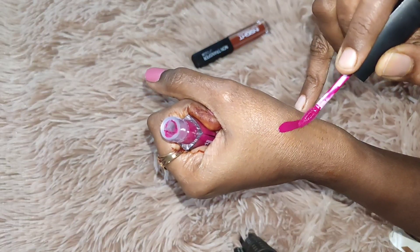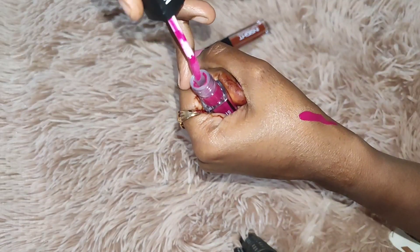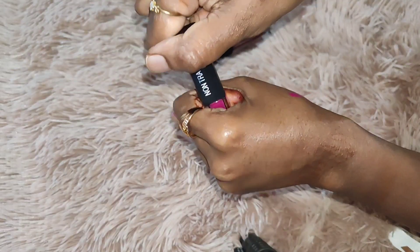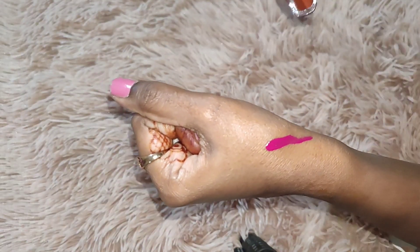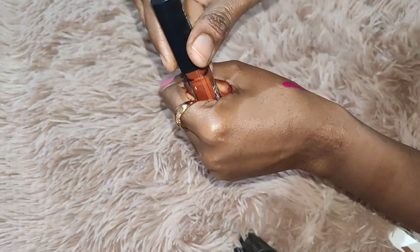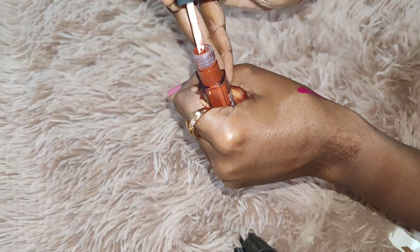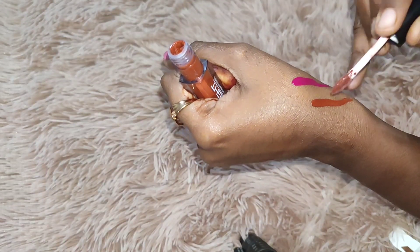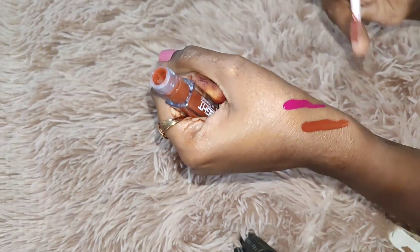These lipsticks are very creamy and also give a glossy look. The first one is a pink color and the second is a brown color. The brown one is particularly great — it sets perfectly on Indian skin tones and looks really good.